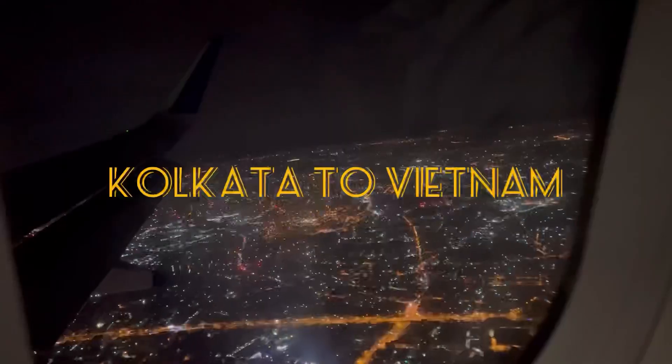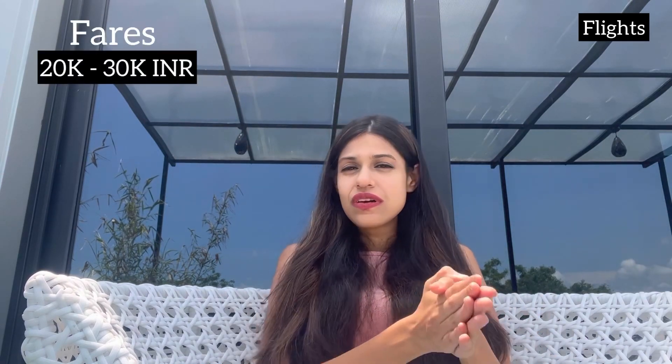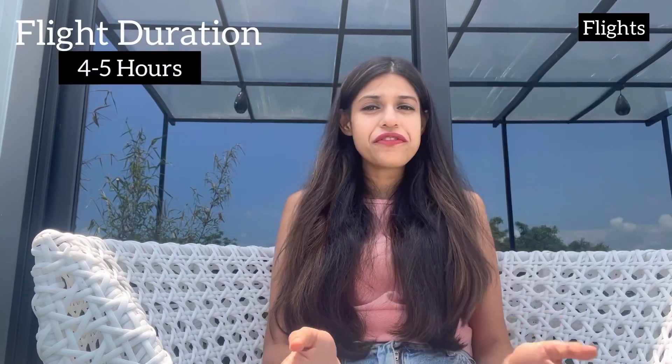Let's start this video right from booking your flights. If you book your flights well in advance from India to Vietnam, you can get your returns for as low as 20,000 to 30,000 rupees. All the major airlines fly from India to Vietnam. It's a direct flight and the duration is about 4.5 to 5 hours.